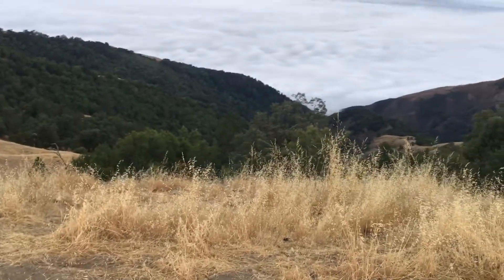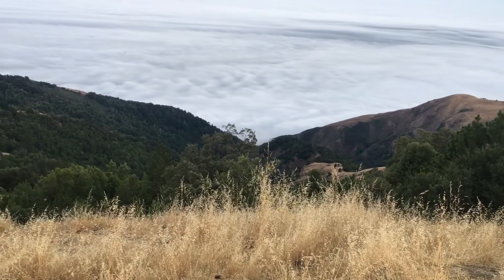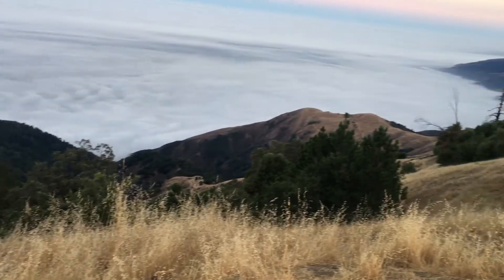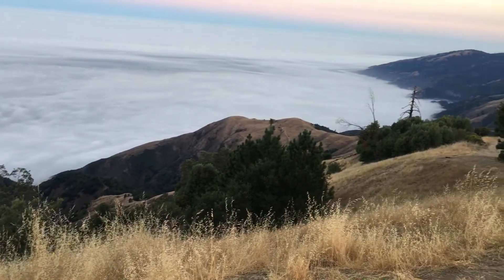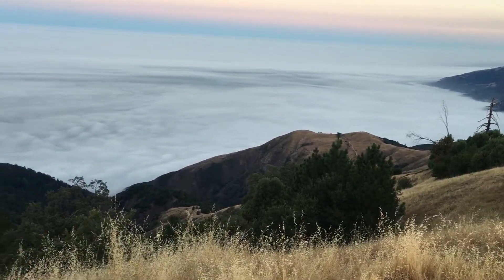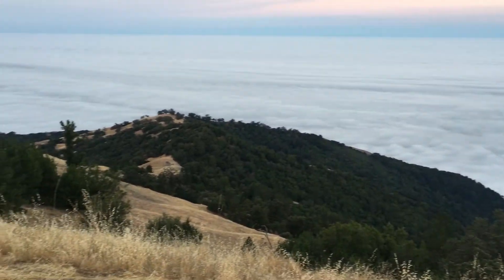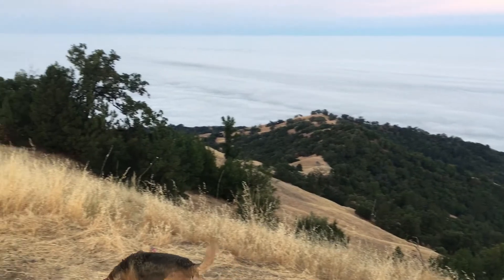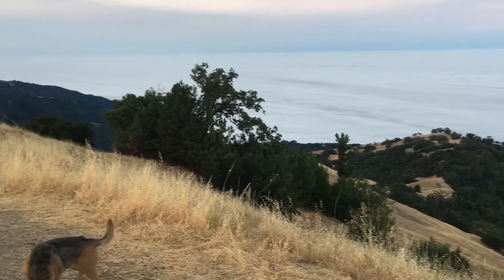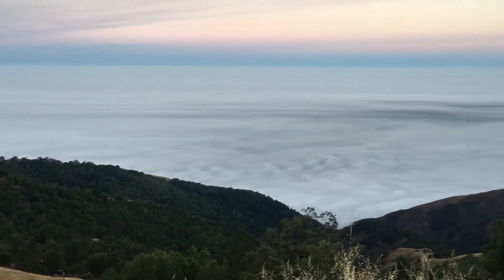Amazing area. Down below us, got redwoods reaching up the hillside. Got some other kind of pine here on the hillside. Grassland. Got the coastal live oaks. The ocean — the Pacific Ocean.